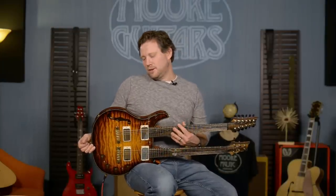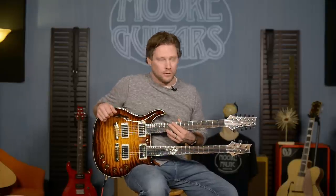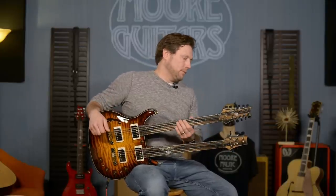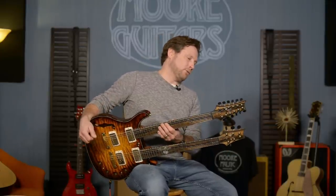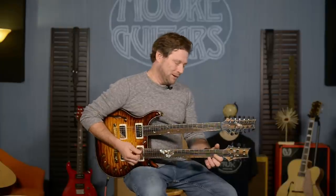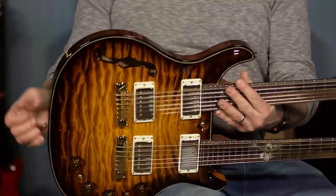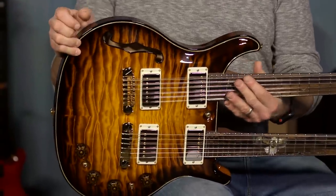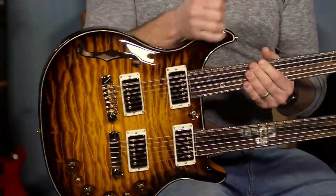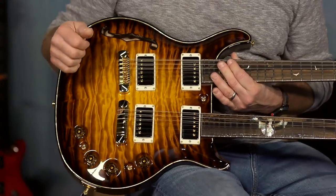This is like — you know, sometimes we call the Custom 24 the Swiss Army knife — well, this is like a Swiss Army knife and a Gerber tool and everything in one. There's no pocket big enough to hold this Swiss Army knife. This is too much fun. This is obviously a collector's piece. If I had it, I would play it all the time — I'd be very careful with it, but I'd play it all the time, because it is just way too much fun.